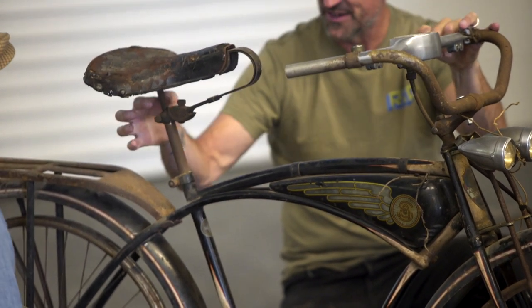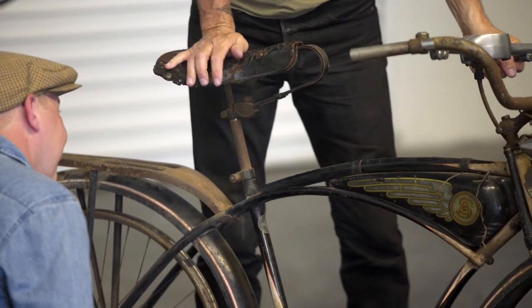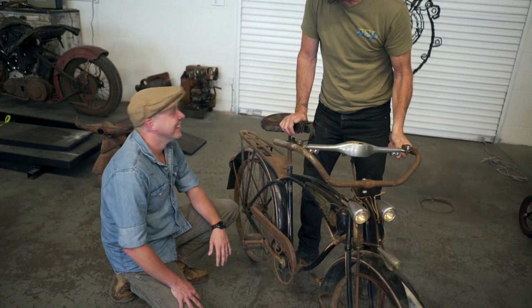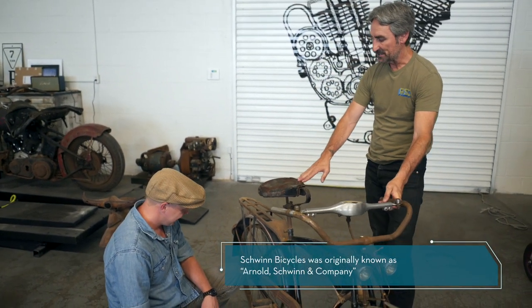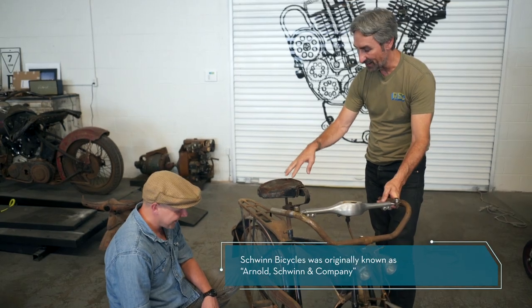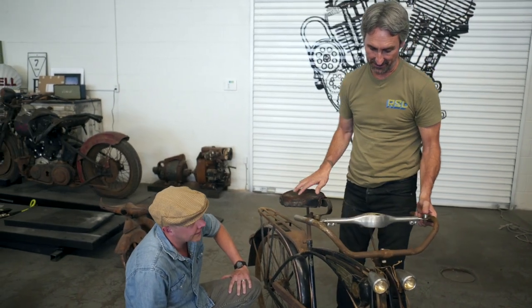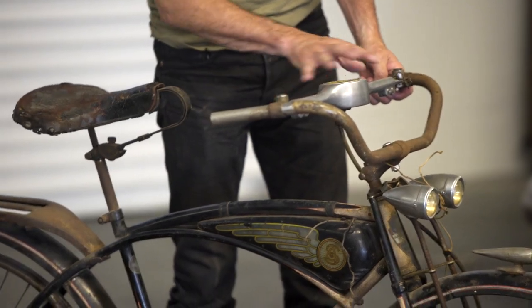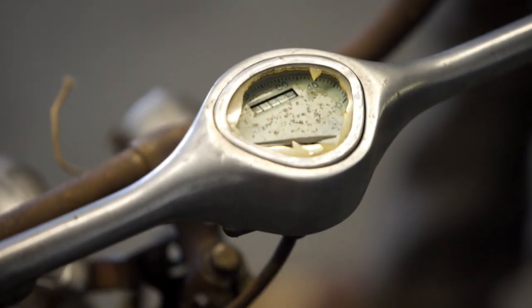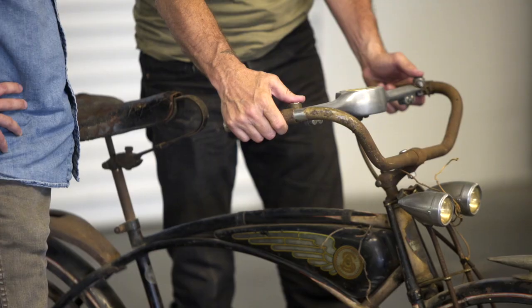Look at the seat — there's a big leaf spring and then a suspension inside the seat tube. They called this a floating saddle or pogo saddle. Just for them to make something this elaborate for a child is so incredible. And see the crossbar speedometer — there's a speedometer built into this cast aluminum piece, along with your horn button and light button right here.